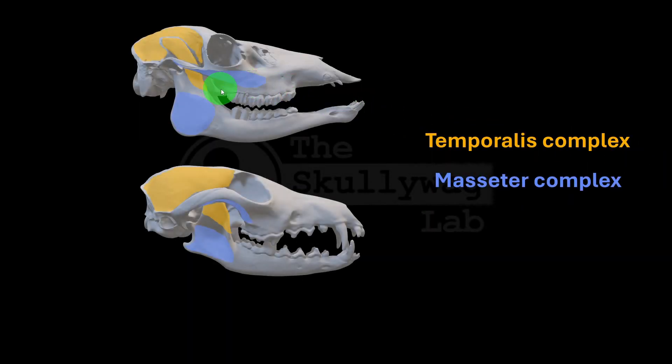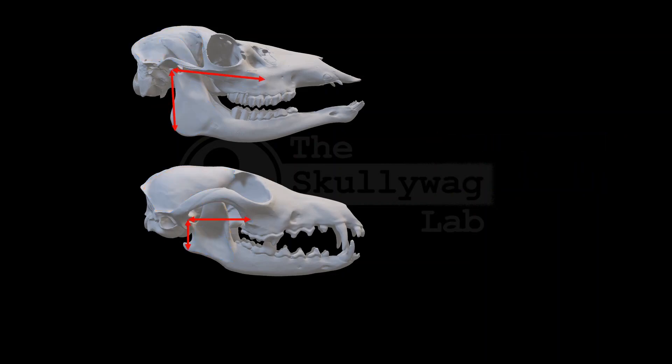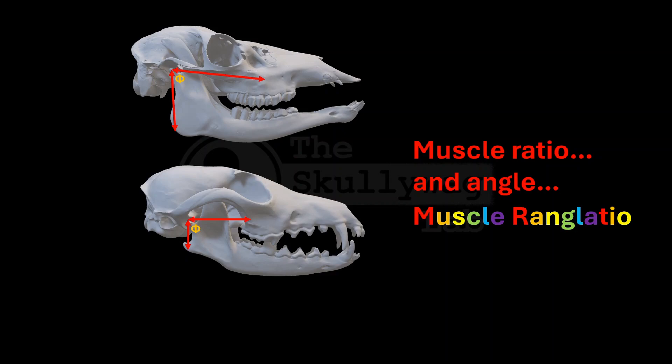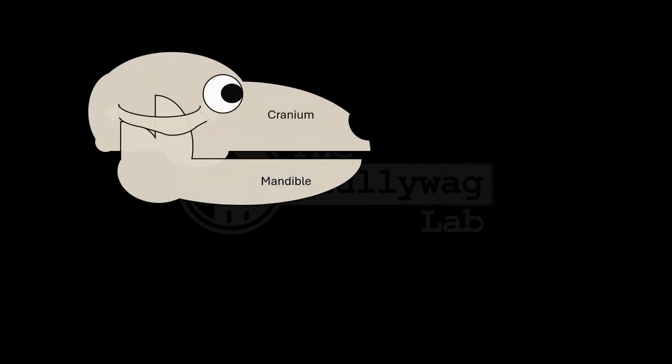To understand why the positioning of the masseter muscles can affect gape sizes, we need to think about how muscles are limited in their ability to stretch. It's related to the ratio of two measurements — which we'll call the muscle ratio — but it's also related to the angle of those two lines. So really it's a muscle ratio and the angle. Let's call it the muscle ranglatio. And the muscle ranglatio determines another important ratio called the stretch ratio.